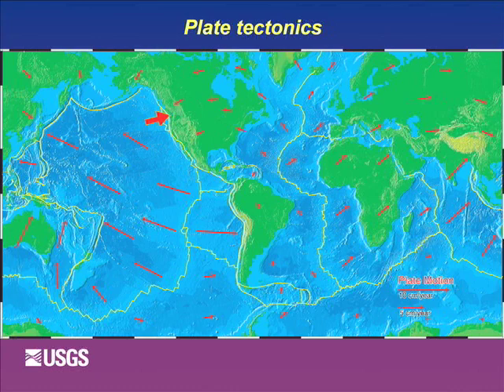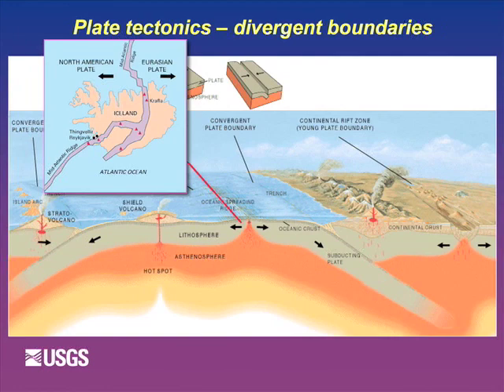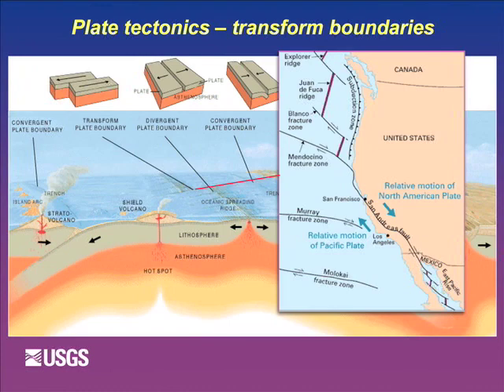There are three basic ways plates can move. They can move apart - a divergent boundary - where you tend to get fairly fluid lava coming out and not a lot of earthquakes. Iceland is a place with a divergent boundary producing lots of eruptions and lava. Second, they can slide by each other - a transform plate boundary - like the San Andreas Fault in California, which produces lots of earthquakes, some magnitude 8 or so, but no volcanoes.